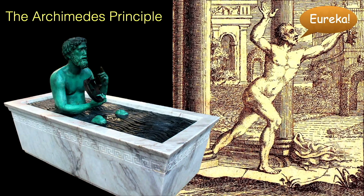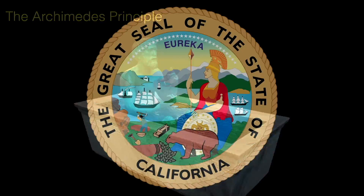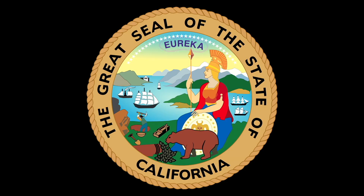This sculpture of Archimedes is located at Madatech, Israel's National Museum of Science, Technology, and Space in Haifa, Israel. The word Eureka is found at the top of the Great Seal of the State of California, the Golden State, commemorating the 1848 discovery of gold starting the California Gold Rush. There's also a gold miner complete with a rocker, gold pan, and shovel on the left side of the seal.